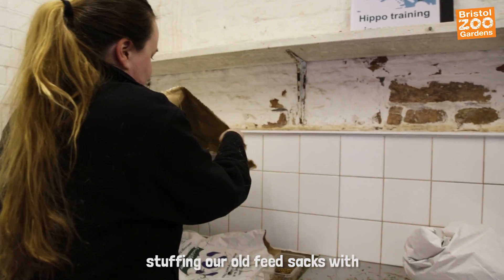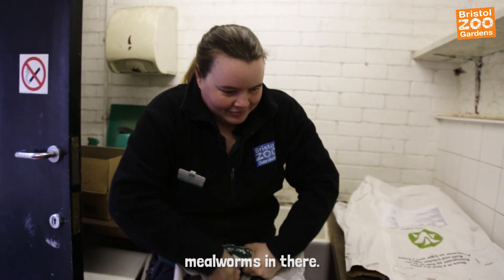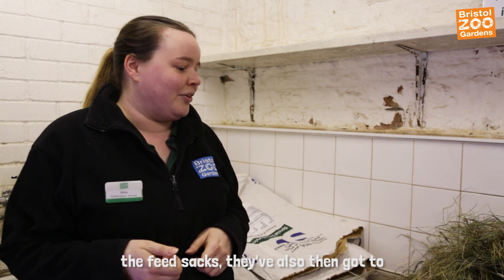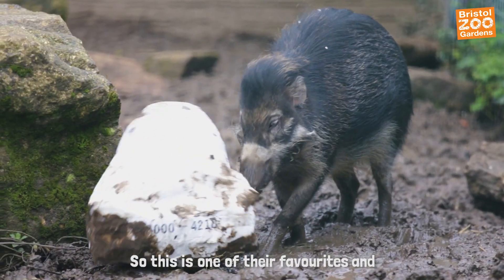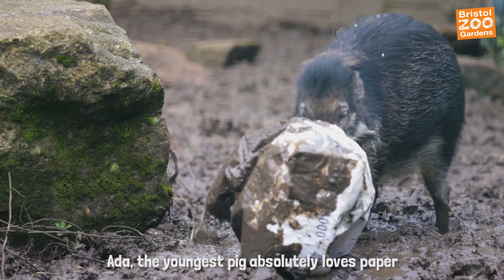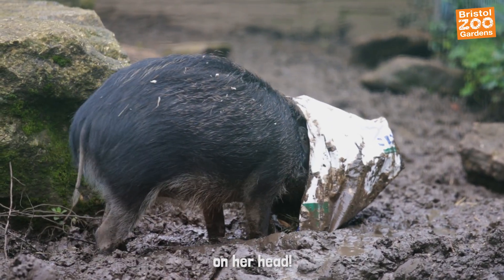What we're going to be doing is stuffing our old feed sacks with some hay and then sticking the mealworms in there, so not only have they got to break open the feed sacks, they've also got to root around in the hay — and that really stimulates one of their natural behaviours, which is foraging. This is one of their favourites, and Ada, the youngest pig, absolutely loves paper sacks and she often grabs hold of them and runs around the paddock with them on her head.